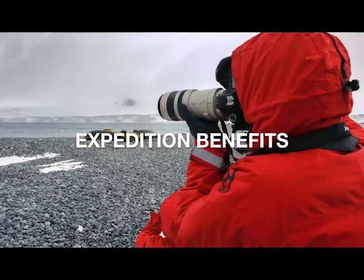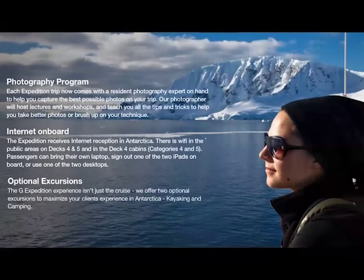Taking an expedition with us, there are plenty of benefits. We have resident photographers on board to help guide you through taking some of the best photos imaginable — at no additional cost, already included in the tour. They also host lectures and workshops with tips and tricks for better photos in destination. We do have internet on board, specifically on decks four and five in the common areas, so feel free to bring your laptop or iPad to upload those photos and make all your friends jealous.